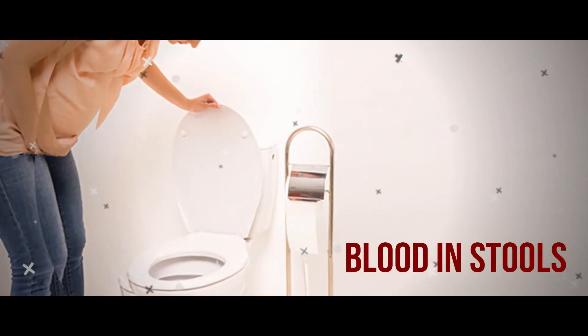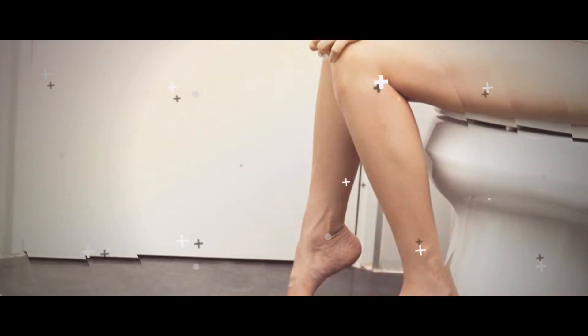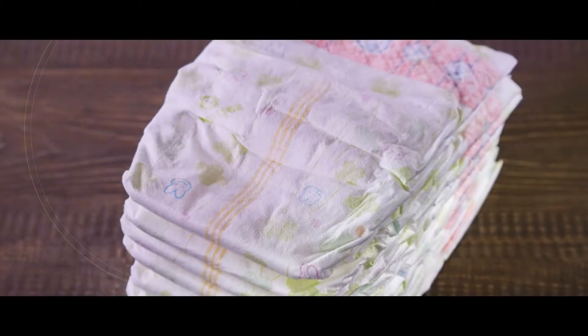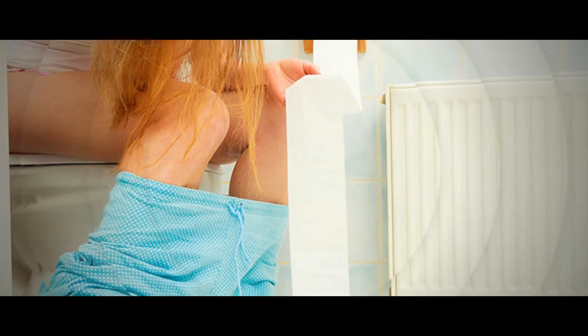Blood in stools: you might become alarmed if you notice this symptom. Blood in the stools usually occurs within three to five days after developing a fever. Also known as melena, bloody stools are a serious symptom that warrants medical intervention, as they are a result of bleeding in the intestines. If your stool appears black or coal-colored after going to the bathroom, you may have blood in your stool.